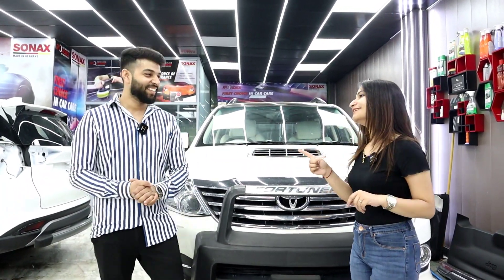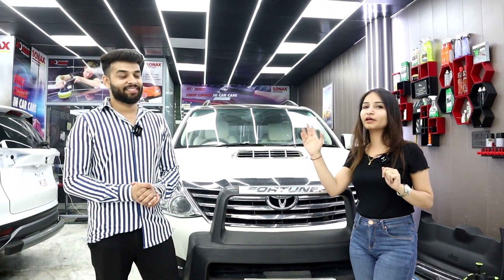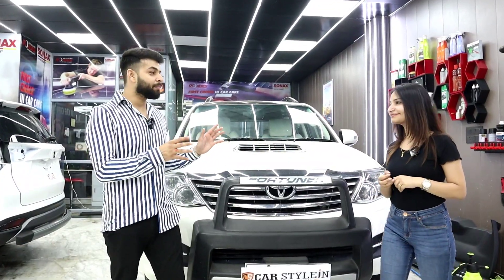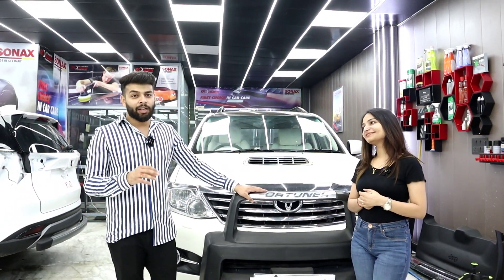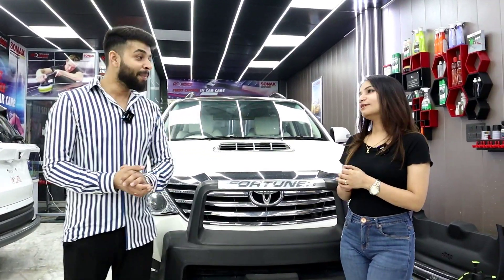I had told them not to choose this color because it's difficult to maintain. Now we will discuss how to maintain it. Actually, it was very boring with an all-blacked-out treatment. The interior was good, but I thought a little change was needed. So we have included white color in the interior. Now it looks good — it looks more spacious. But maintenance is the concern.